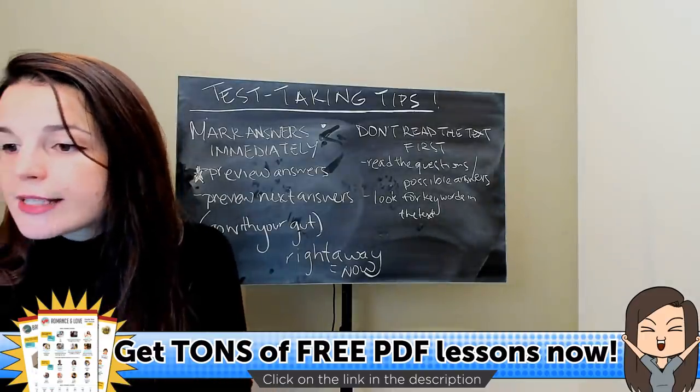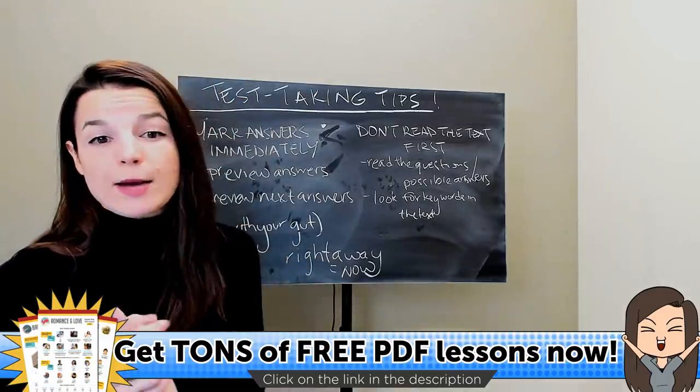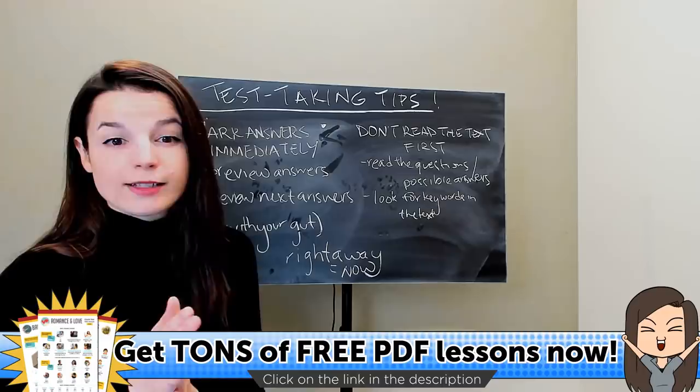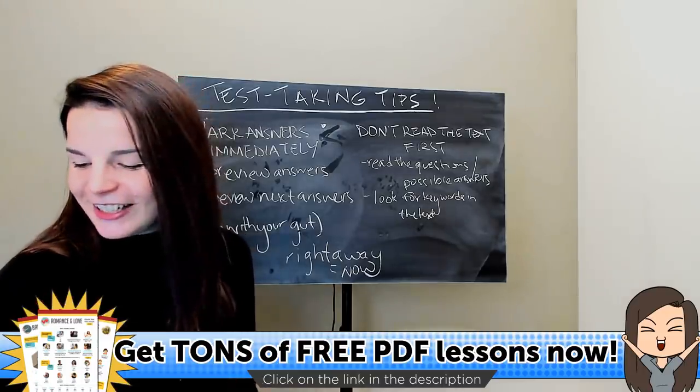The live class is once a week — on Wednesday nights at 10 PM Eastern Standard Time, New York City time. Once a week.